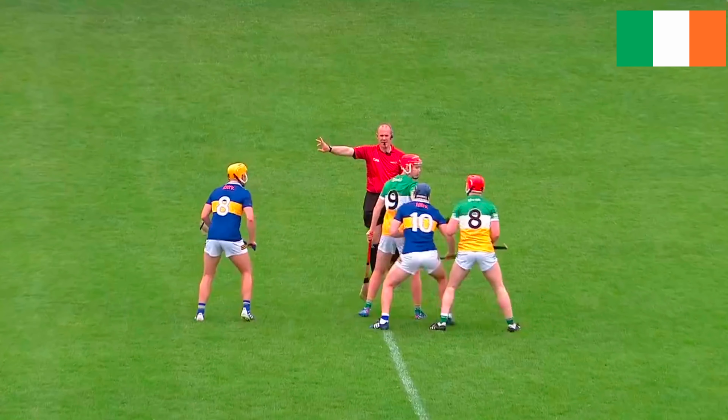Matches consist of two 35-minute halves between two teams of 15 players — fourteen outfield, one goalkeeper. We'll get to that later.